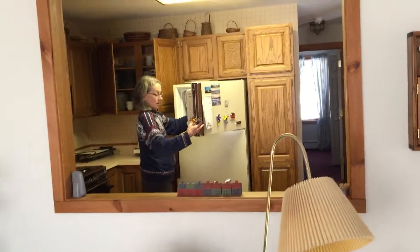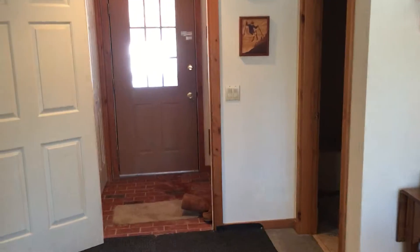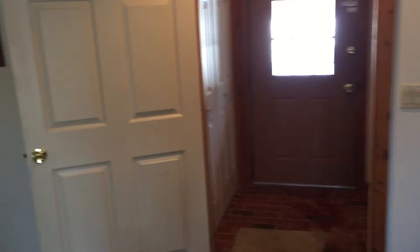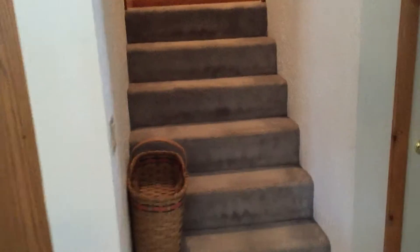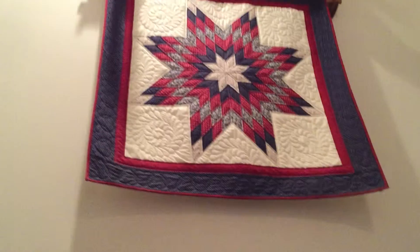From the living room you can see into the kitchen. Heading back towards the front door and the kitchen, you can go up the stairs with a landing halfway up and a very nice quilt that we noticed when we came through.